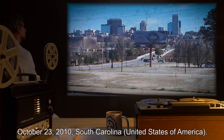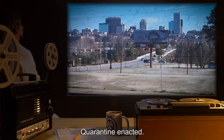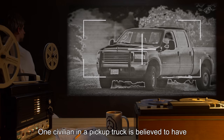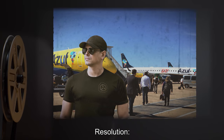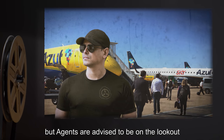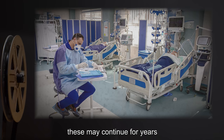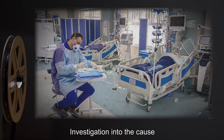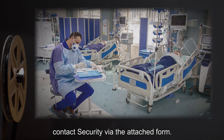Ninth outbreak: October 23rd, 2010, South Carolina, United States of America — quarantine enacted; efforts to track outgoing civilians primarily successful; one civilian in a pickup truck is believed to have [data expunged]; infection not contained. Resolution: reports from [data expunged] indicate no further outbreaks are believed likely, but agents are advised to be on the lookout for new flare-ups resulting from uncontained civilians in previous outbreak regions. These may continue for years to come due to P-047-A sporulation. Investigation into the cause of the initial compromise is underway. Anyone with useful information may anonymously contact security via the attached form.